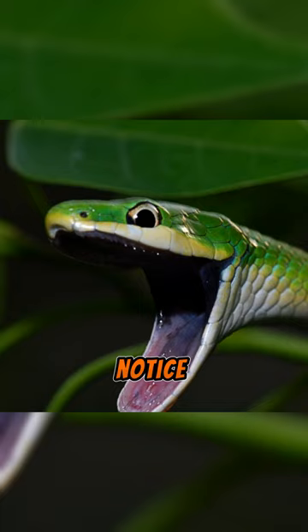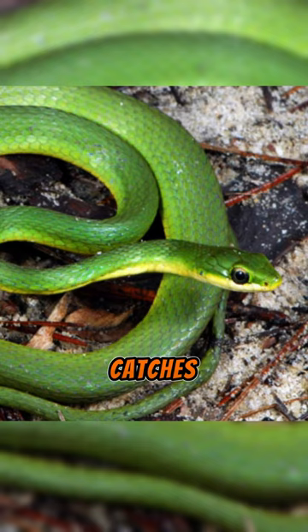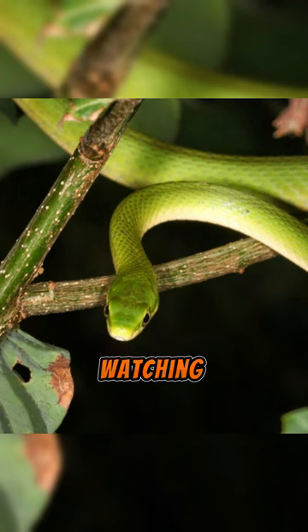The diet of the rough green snake is predominantly insects, including grasshoppers, crickets, caterpillars, and spiders. It hunts and catches its prey using quick reflexes and excellent vision. These snakes are climbers and are frequently sitting on leaves or branches watching for insects to fly by.